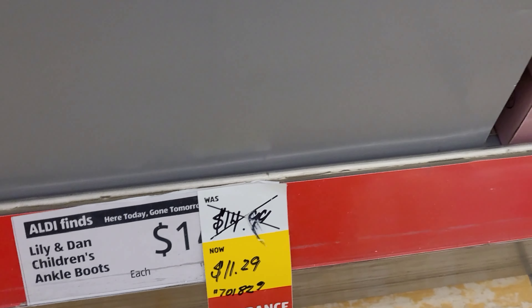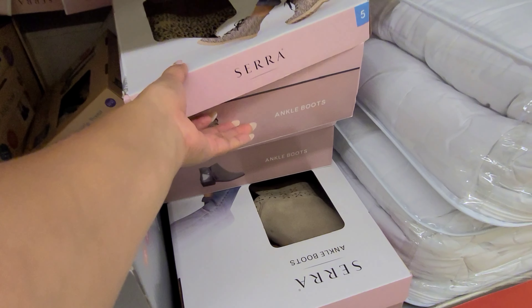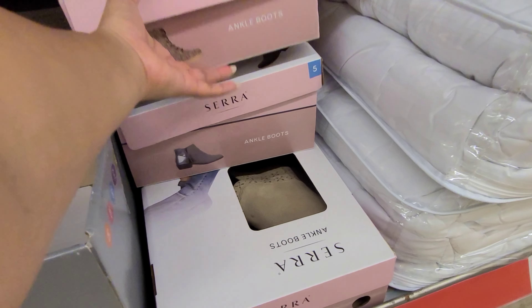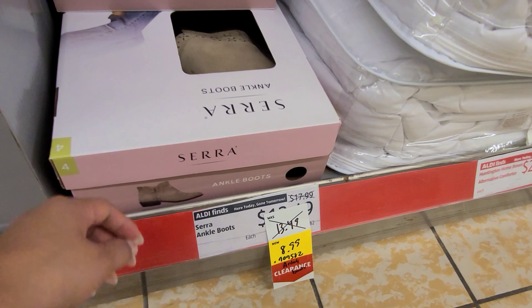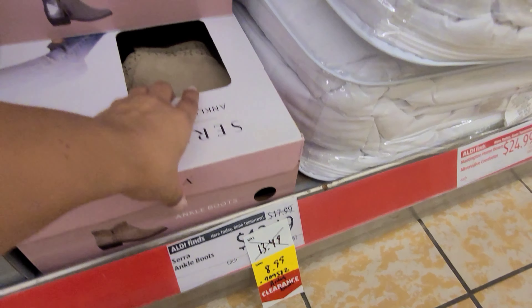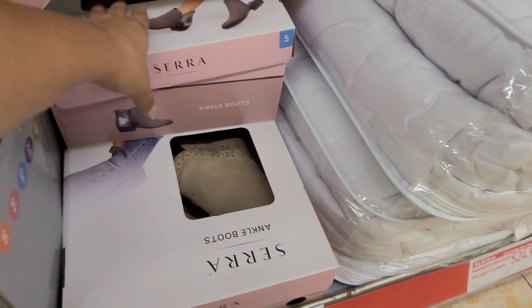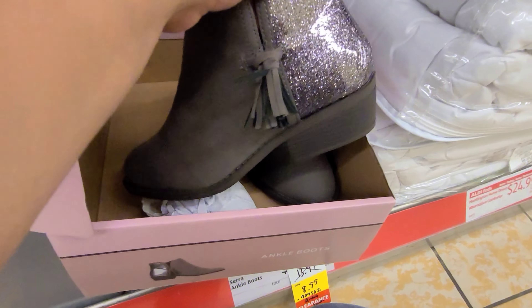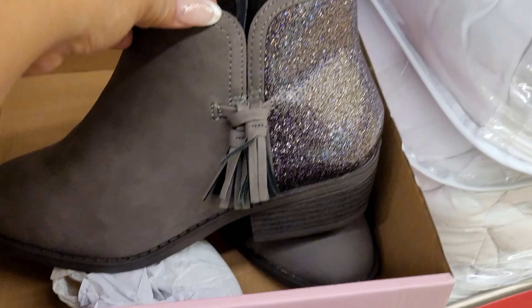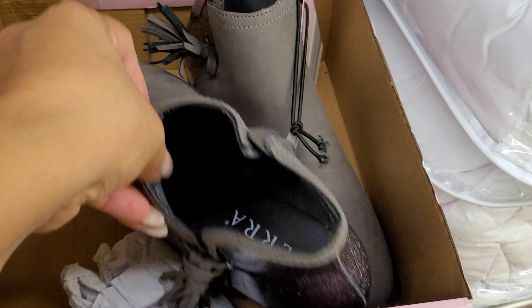These baby shoes were on clearance for $5.29 — super cute. They also have these other ones. Down here I saw these boots on clearance for $11.29 — these are the animal print ones, and these boots are for little girls.